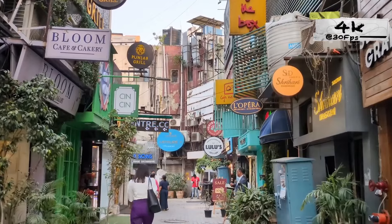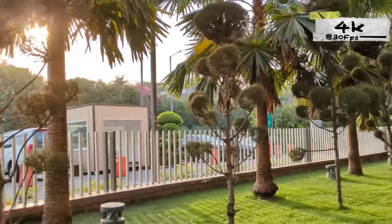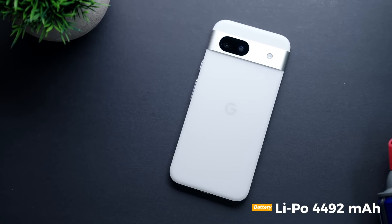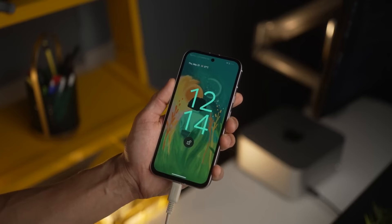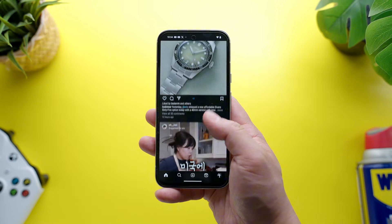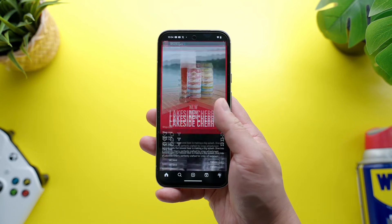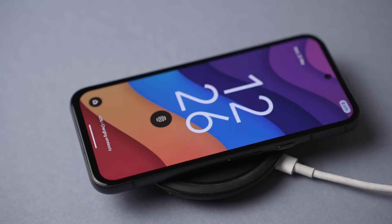The 13-megapixel selfie camera captures great selfies with natural-looking color and blur. The 4,492 mAh battery delivers solid battery life, easily lasting a full day of moderate to heavy use. Fast charging is supported, but the absence of wireless charging might be a deal-breaker for some.